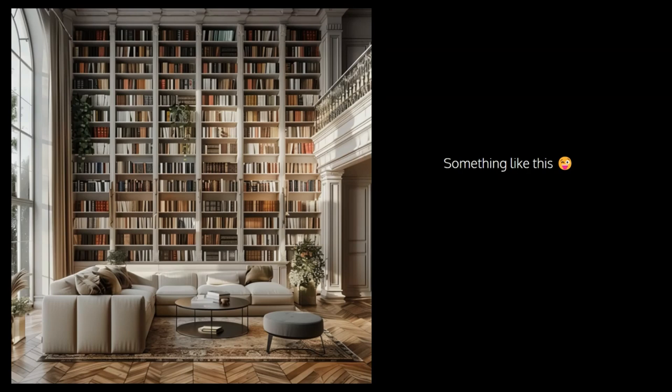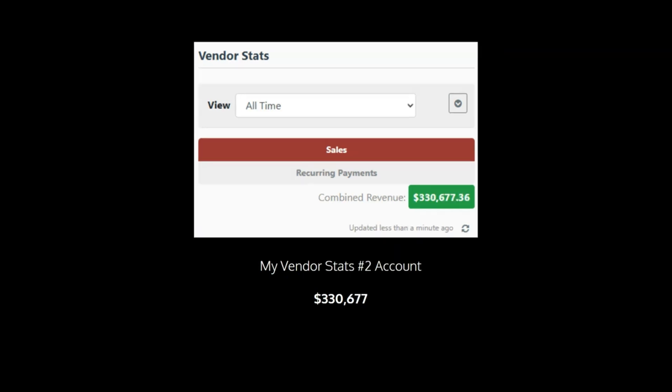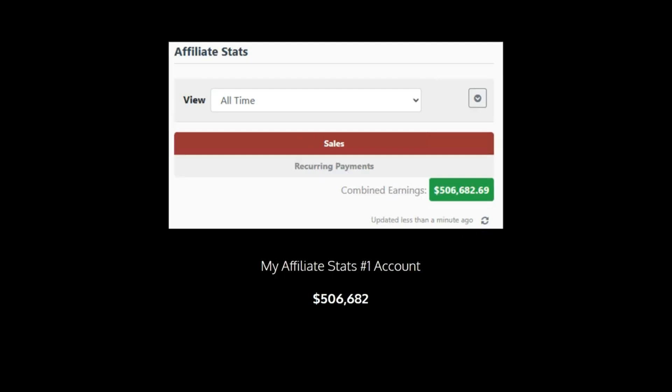But what do 600 ebooks look like? Well, I asked AI to create me an image showing exactly 600 books, and it's something like this. Now this is the opportunity of a lifetime, and for me that one piece of PLR that I started with literally changed my life. Take a look at these stats to show you what's achievable. These are my vendor stats from my number 1 account — that's $1,958,000. My vendor stats from my number 2 account — another $330,000. My affiliate stats from my number 1 account — $506,682.